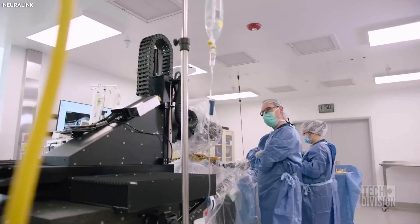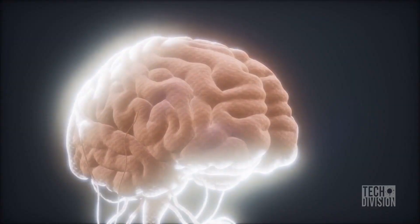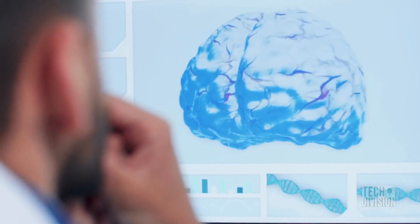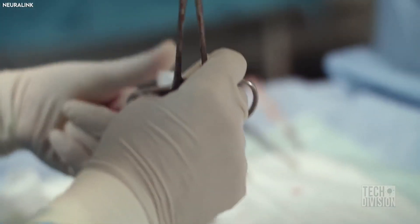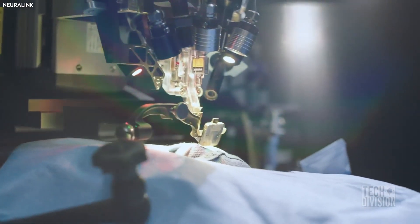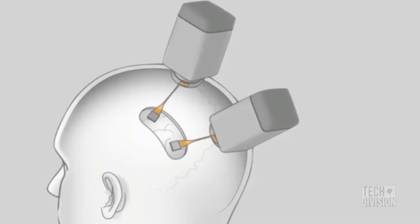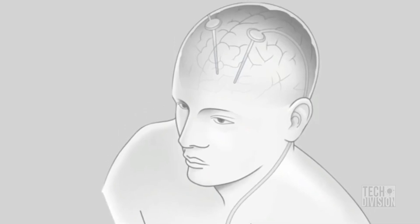Implanting threads and electrodes into the brain is definitely a challenging task. The brain is a soft mass of tissue that is extremely fragile, and one slip could end in disaster. The insertion is a precise process done by the surgical robot, which will carefully connect the electrodes by avoiding the veins in the brain to prevent bleeding, and can implant more than one microchip in different regions of the brain.